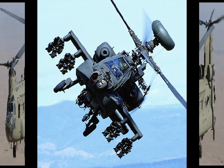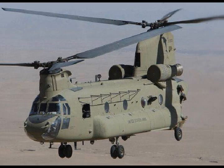India will receive 22 AH-64E Apache attack helicopters and 15 CH-47F Chinook heavy lift helicopters. Both are the newest models of those aircraft.